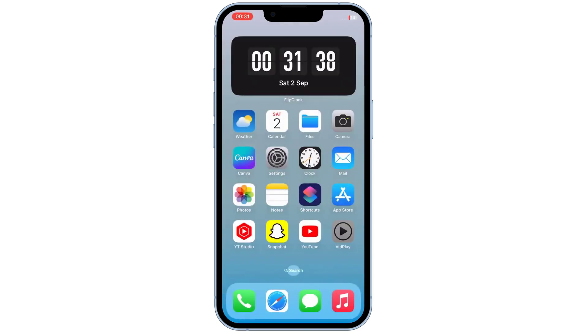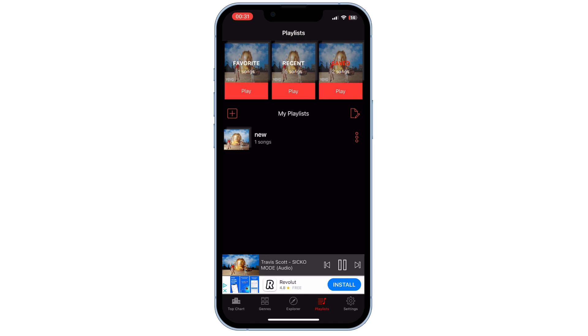Using the Vidplay app, you can easily listen to your favorite music on your iPhone. It's all about making your music experience seamless and enjoyable. If you found this video helpful, don't forget to give it a thumbs up and subscribe for more videos. Thanks for watching.